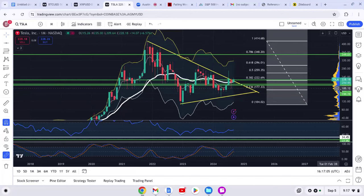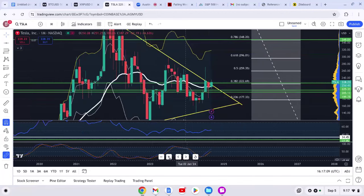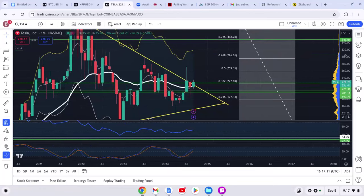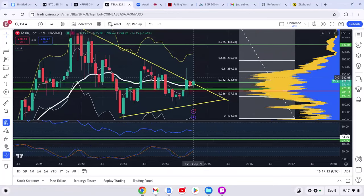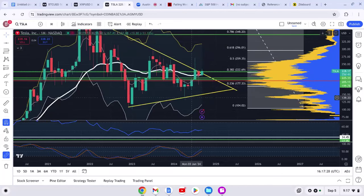This is September 5th when I'm making this video — you're probably seeing this on September 6th — and we are actually breaking out right now for Tesla, which is very exciting. If we can close the monthly candle above this descending trend line, that means the floor is in for Tesla and it's time to get very, very excited.